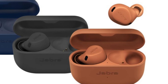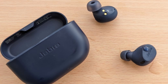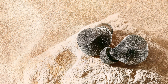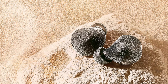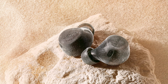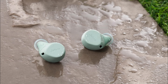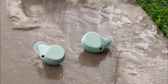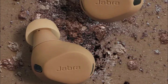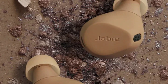The earbuds have touch controls for playback, volume, and noise cancellation, so you can easily control your music without reaching for your phone. They also have an auto-play/pause feature and support wireless charging. They are IPX7 water-resistant so you can wear them while working out or in the rain without worrying about damage, and the Jabra Elite 8 Active are also dust-resistant.